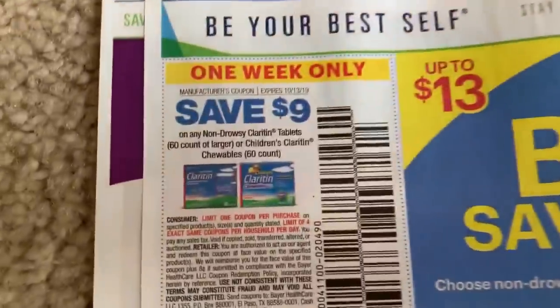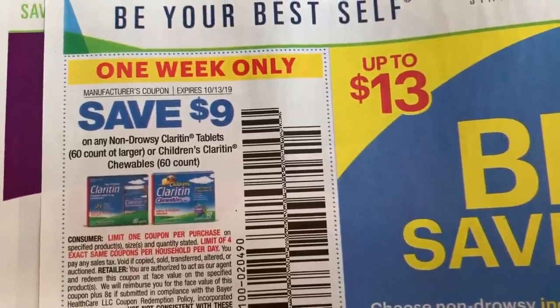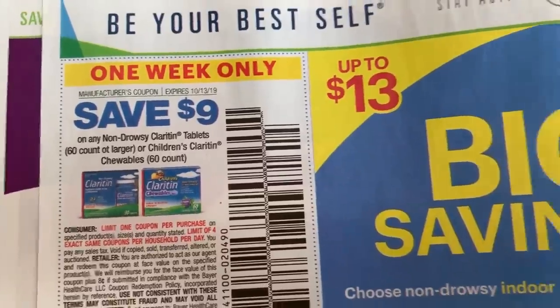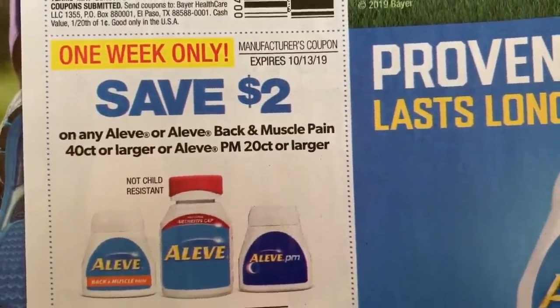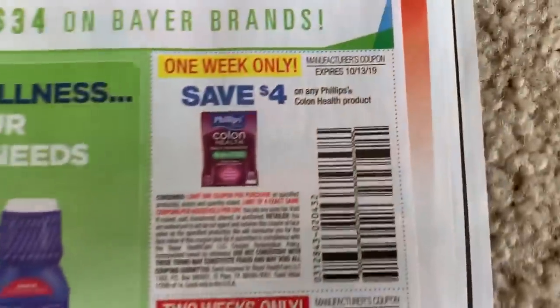Happy Saturday! We have a $9 one-week-only non-drowsy Claritin coupon for 60 count or larger, and also the kids chewable 60 count or larger. That's a great coupon. We also have a $2 coupon on Aleve products, 20 count or larger — pretty good.